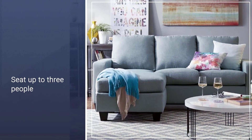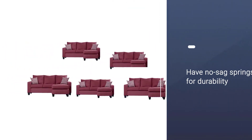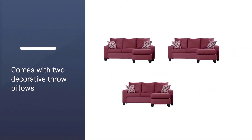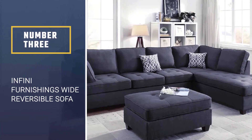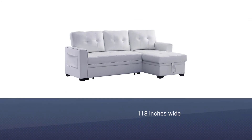This sectional features a simple design with square arms and black wood legs, and despite being compact it can still seat up to three people. The foam-filled cushions have no-sag springs for durability, and the sofa even comes with two decorative throw pillows.